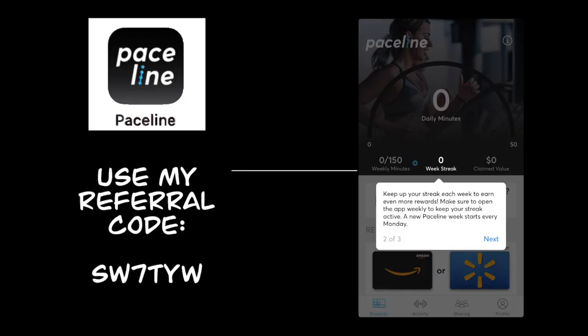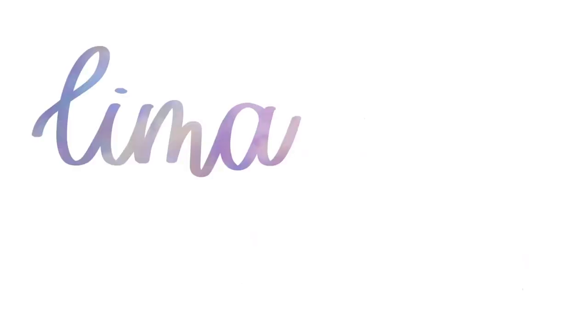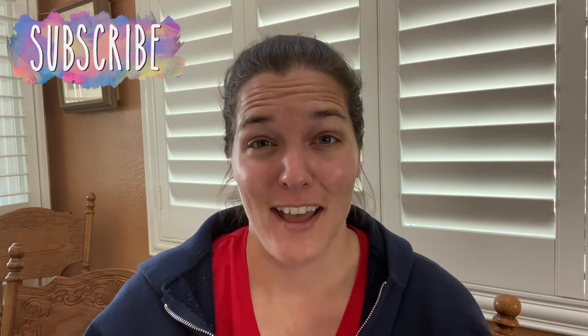I discovered a great app on TikTok and I just need to share it with you guys. Keep watching to find out how you can make money just for working out. Hey there, welcome back to Lima Bean Living. If you guys are new here, my name is Emily and I'm in the middle of a little series where I'm trying things that I've seen on TikTok. In today's video, I am sharing a workout app that I came across on TikTok — I've redeemed almost $30 of rewards just for exercising.